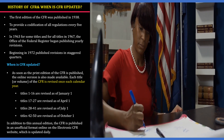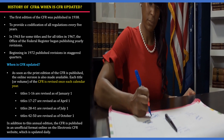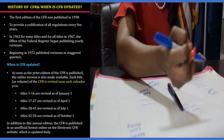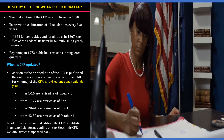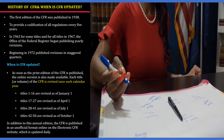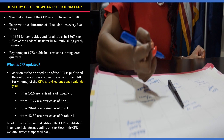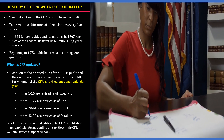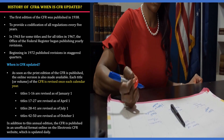Let us now see the history of CFR and when it is updated. The first edition of CFR was published in 1938 to provide a codification of all regulations. Every five years beginning in 1963 for some titles, and for all titles in 1961, the Office of Federal Register began publishing yearly revisions. Beginning in 1972, they published revisions in staggered quarters.